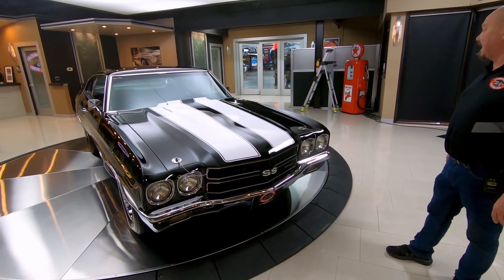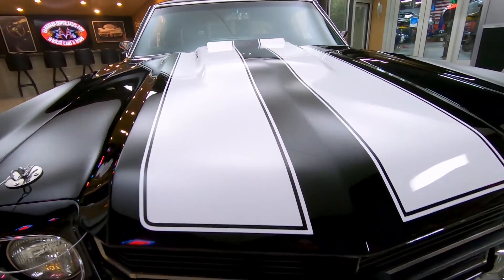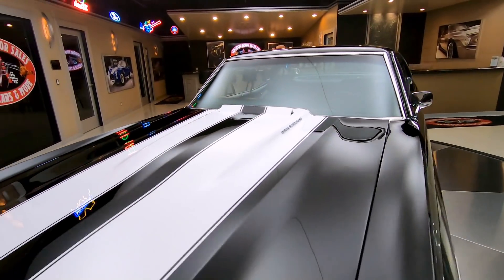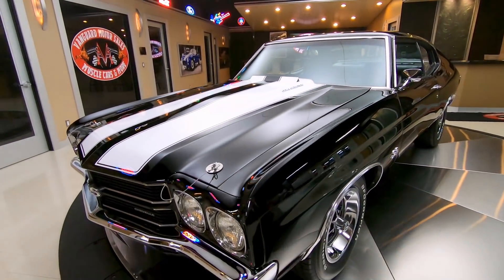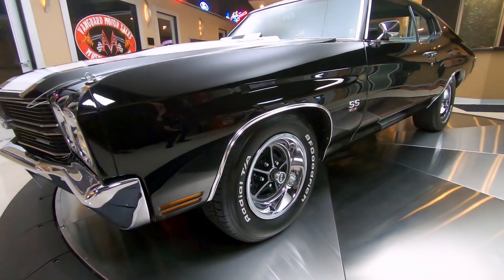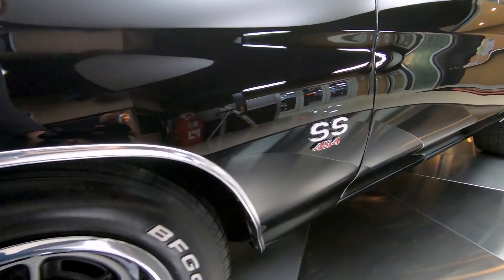The bottom side is nice and clean and again, 454 under the hood. Chevelles are probably one of the hottest cars out there right now. It's got a killer stance on it man. We got the back end up in the air a little bit, that front's down low looking sweet. We got BF Goodrich tires.